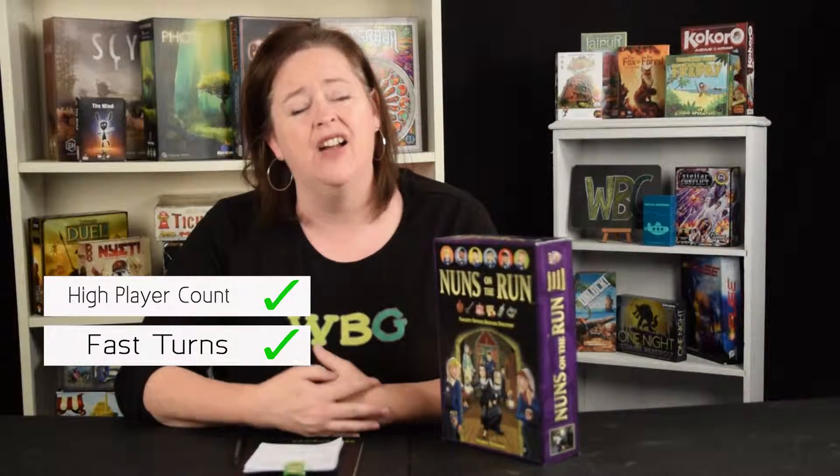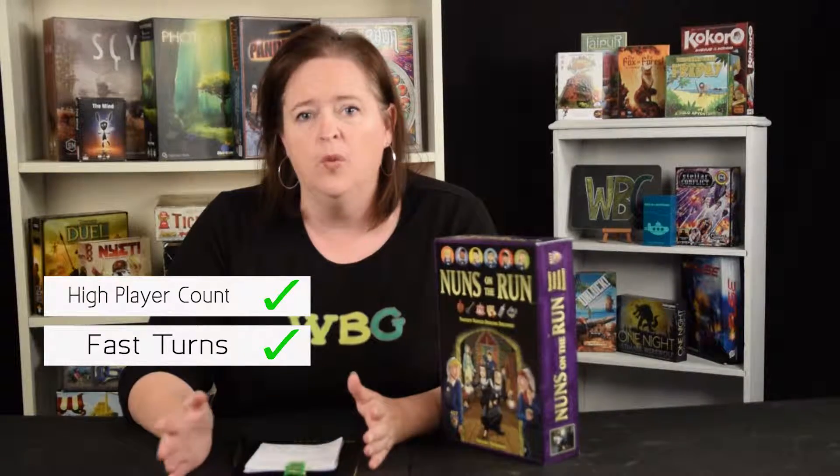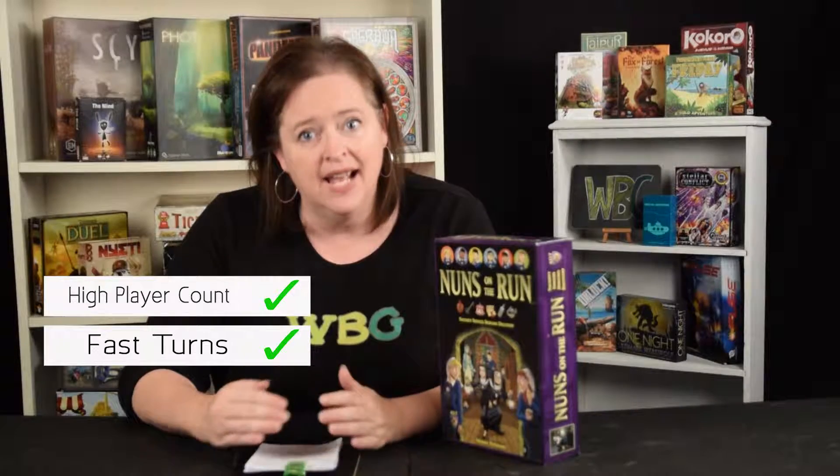Why would you buy Nuns on the Run? Well, it plays a lot of players. It's not really a party game — it is a serious sit-down board game — and to have that many players works out really well. The turns go fast because everyone goes at the same time: first the girls run, walk, or creep, and then the nuns go around.